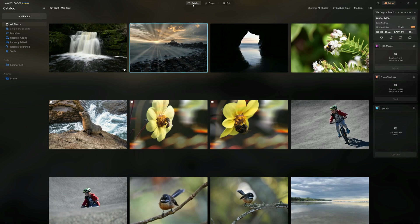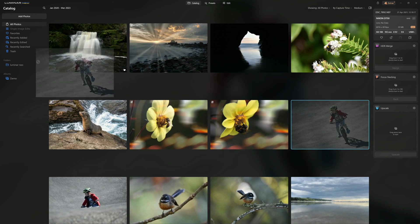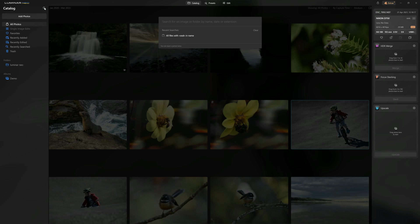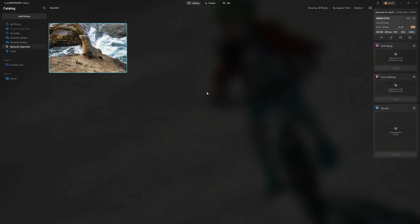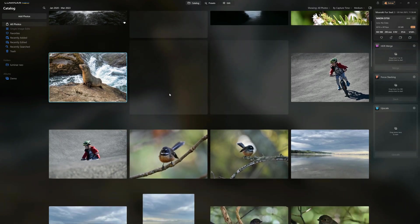We begin our Luminar Neo review in the catalogue view. Here we've got some rudimentary photo management. We can right-click on any given photo and mark it as favourite, rejected, or unmarked. We can also create various albums and drag our photos into those albums. You can create as many albums as you like and place any single photo in any number of albums. We can also search for photos by folder, name, date, or extension — for example, typing 'seal' to find all photos with that in the file name.